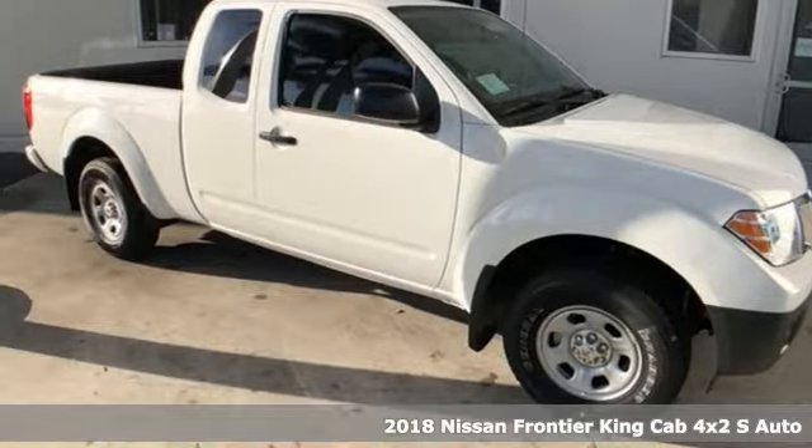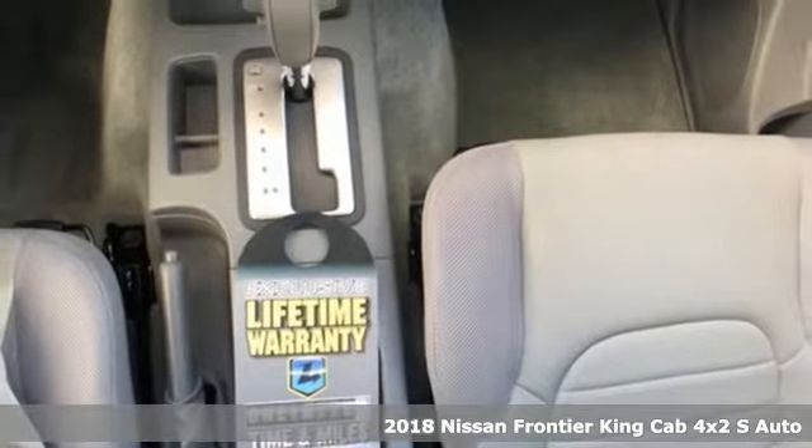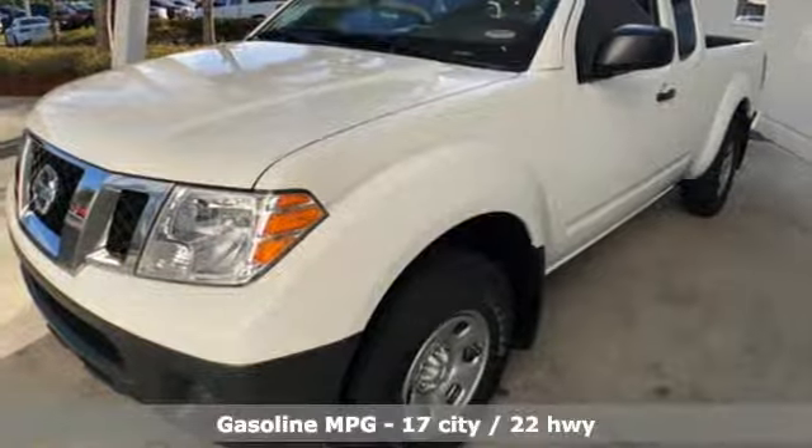Here's a new 2018 Nissan Frontier. With this versatile midsize truck, TUF is always on call. You'll look forward to every drive with features like these.